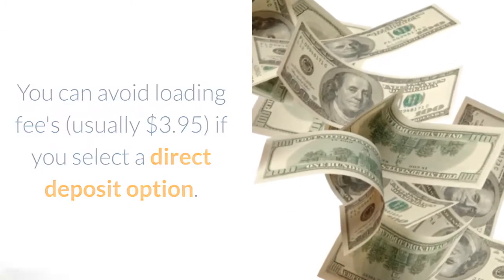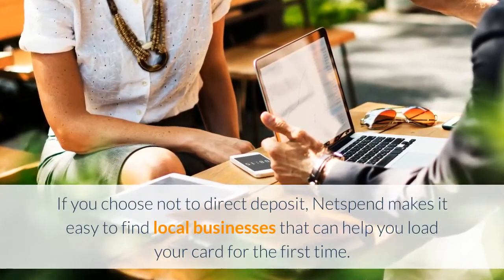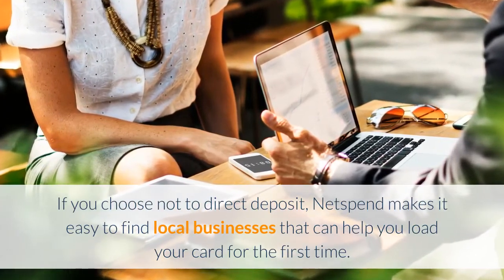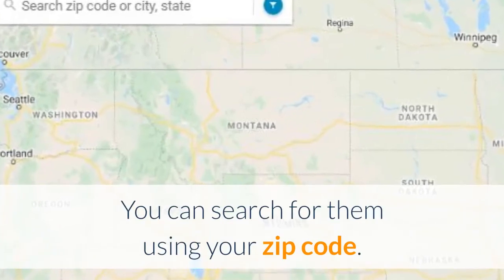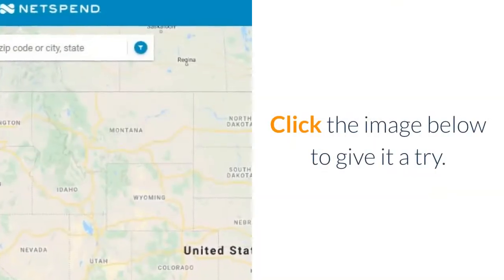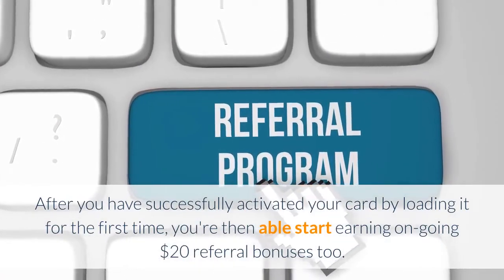You can avoid loading fees — usually $3.95 — if you select a direct deposit option. If you choose not to direct deposit, Netspend makes it easy to find local businesses that can help you load your card for the first time. You can search for them using your zip code; click the image below to give it a try.